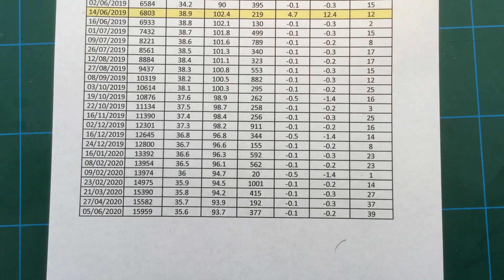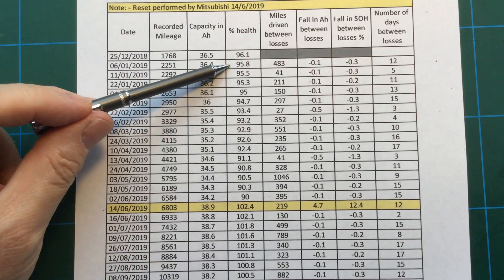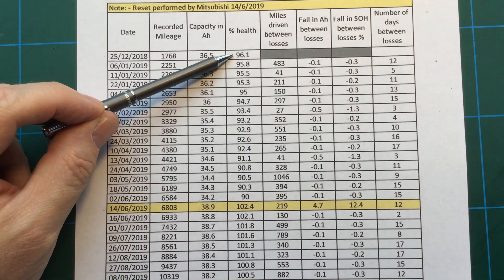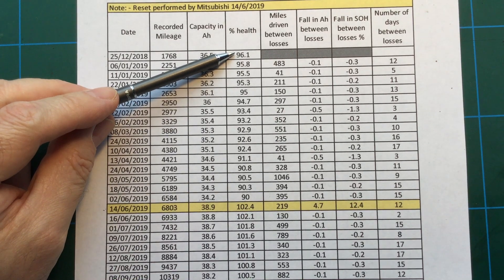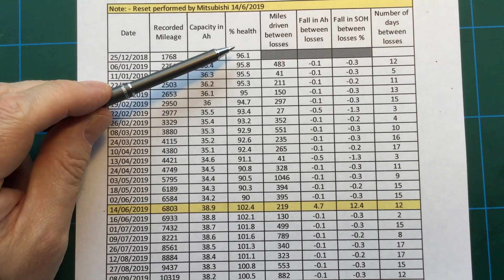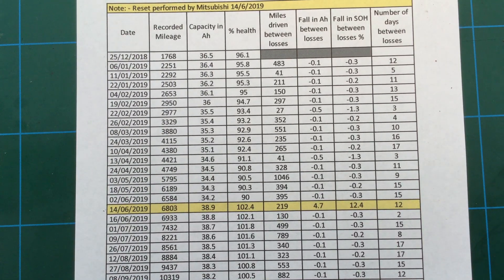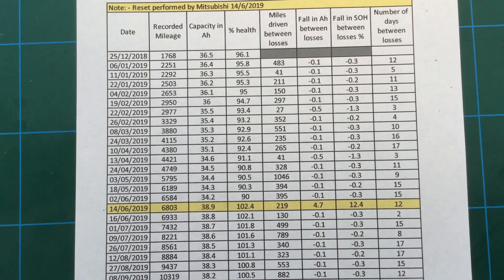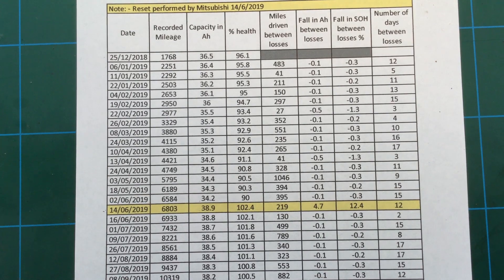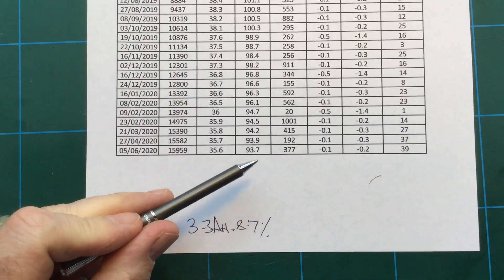When I first got the car back in December 2018, I was on 96.1% health — but that was before the reset procedure was done. I reckon I was getting about 25 to 26 miles pretty regularly. I do drive my car like Miss Daisy — smooth accelerations, don't floor it unless there's a need to. It's not a performance vehicle, it's not supposed to be. So we started at 96% health and we're at 93.7% today.